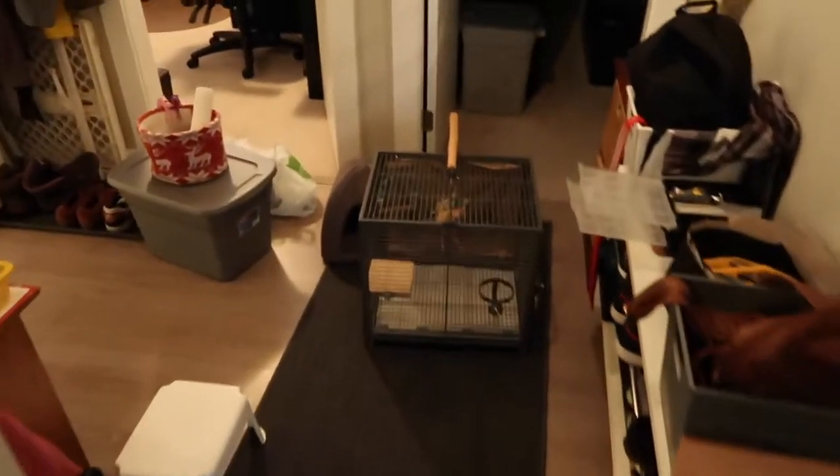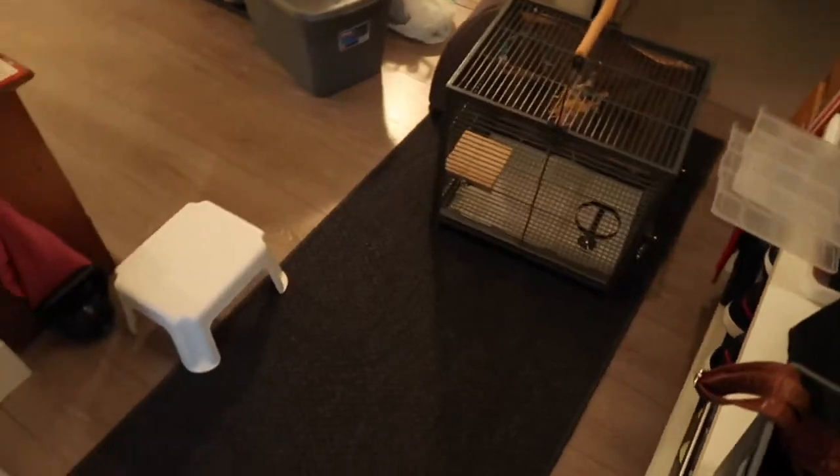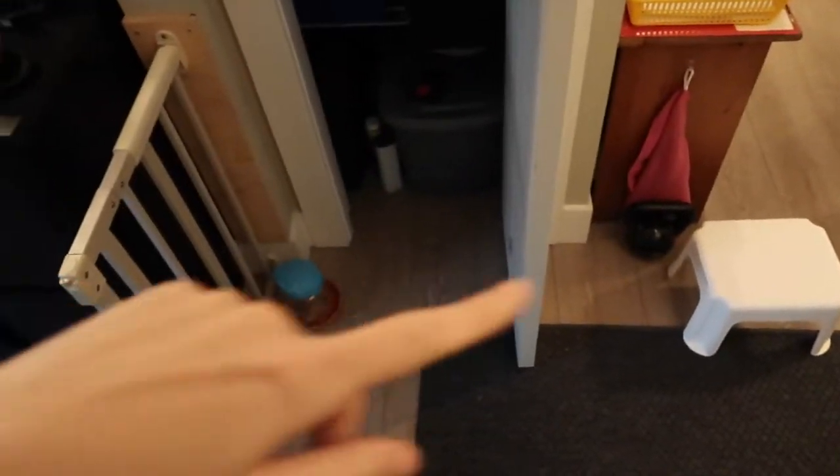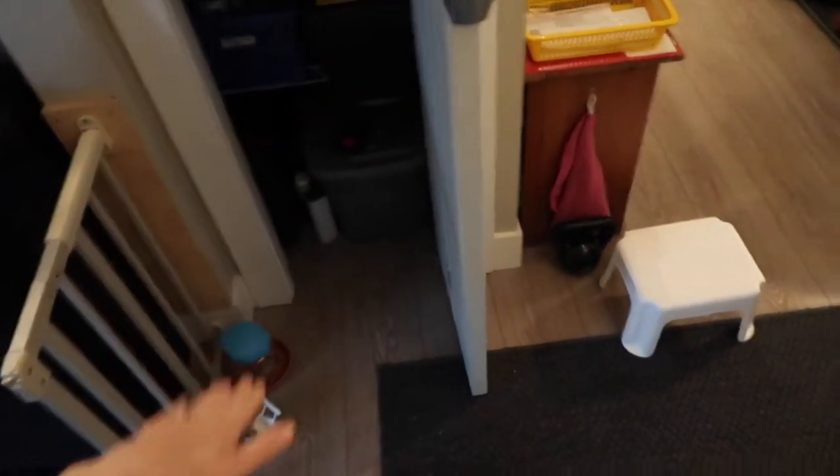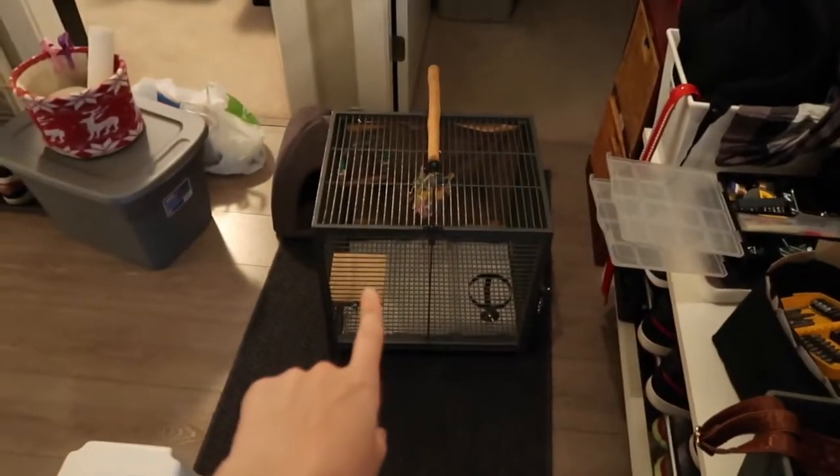Okay guys, welcome back to another DailyBark.ca video. And today, Eric is making — well, not making, we bought — but he's fixing a shelf that we're going to put right there, and it's going to house Tink's travel cage.